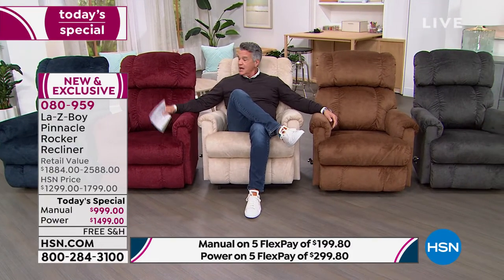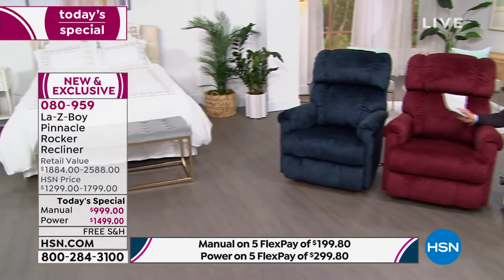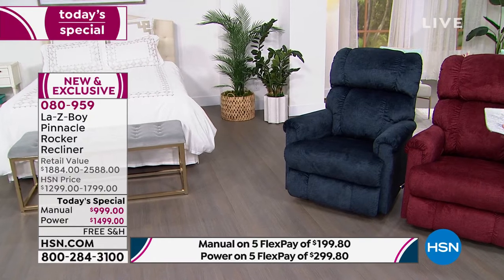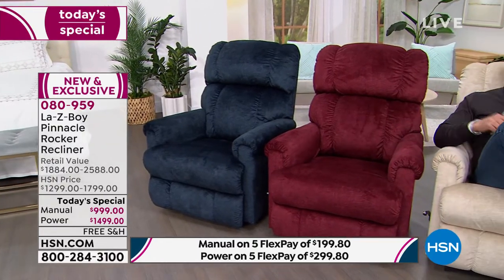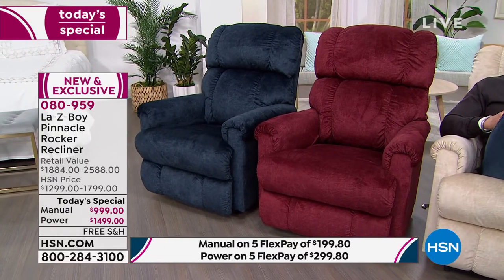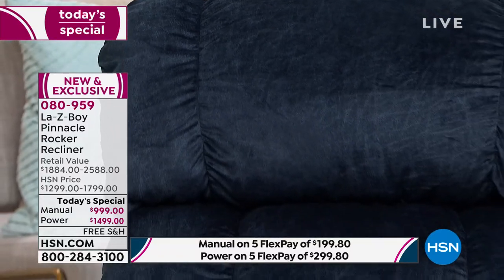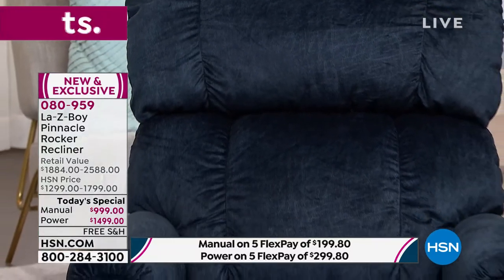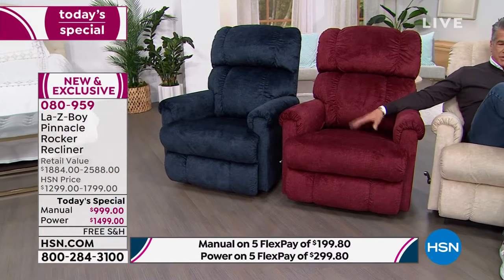Moving over to the right, this is the Pinnacle in Navy. We've aired this before in a leather version; this is more of a suede version. It is incredibly stain and water repellent — if you spill coffee or wine on it, you don't have to worry. Navy has always been the most popular by customer demand — we sell out of it every year. It's rich, the fabrication is gorgeous.